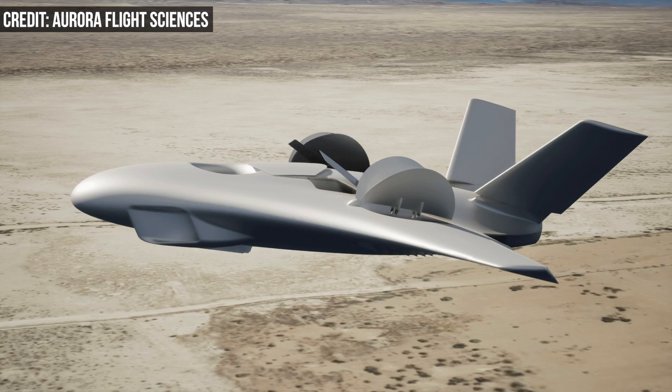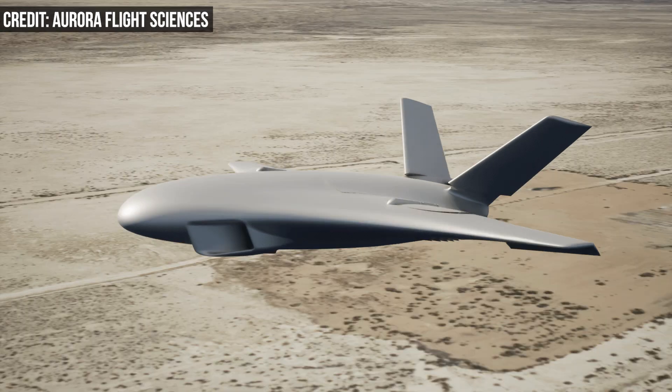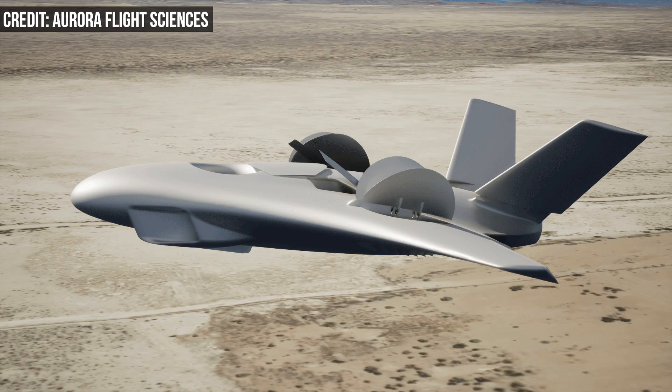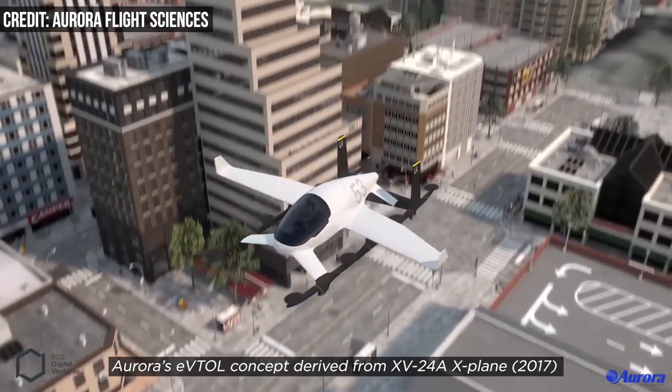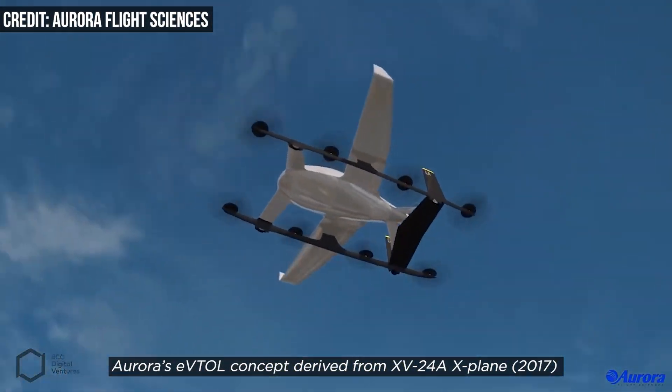According to new renderings of the fan-in-wing demonstrator, the aircraft has three lift fans, a refined composite exterior, and an uncrewed cockpit. The company says it picked three lift fans to simplify the demonstrator and streamline its path to flight test.